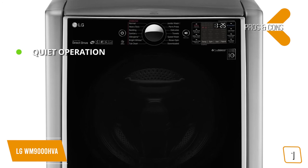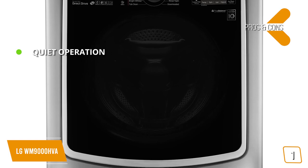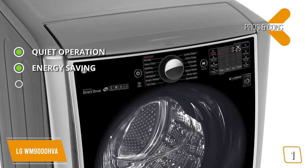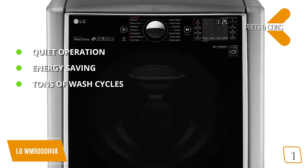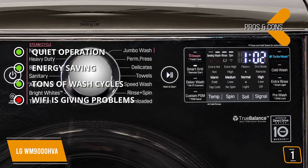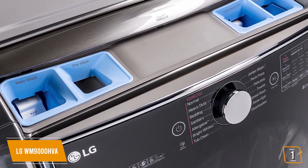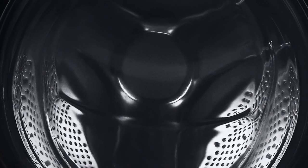The pros include quiet operation thanks to sound reduction technology, an eco mode that can help you save a significant amount of money on your utilities, and 14 wash cycles that make it possible to get just about any garment clean. The con is that some customers have complained about the Wi-Fi function giving them problems. These appliances can provide you with highly efficient washing and drying without using more power than necessary. Thanks for watching and that's all for this video.